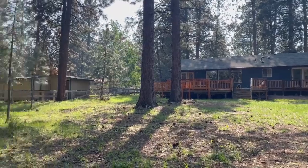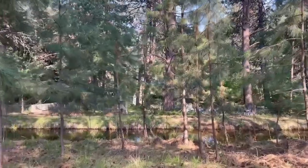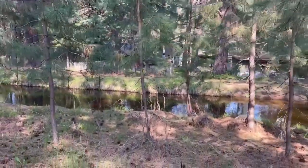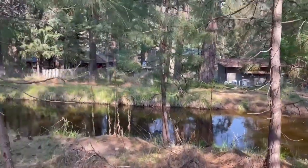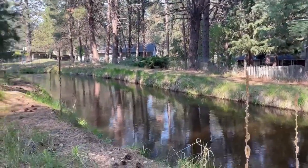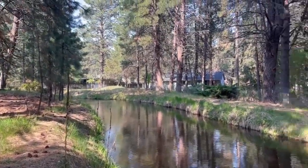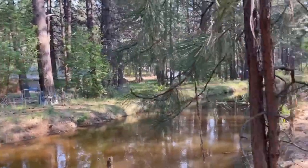I couldn't leave without showing you the canal. We're just heading on down and you can see we've got a lot of little baby ponderosas here, natural landscaping, and the flowing Arnold Canal. As I said earlier, this is a seasonal canal — water will stop flowing in the wintertime — but it's a very beautiful and peaceful place to hang out and be right by the water.